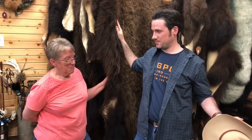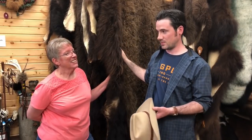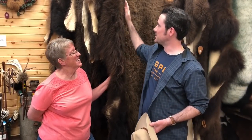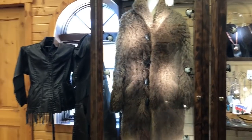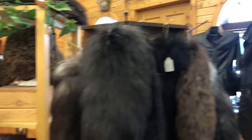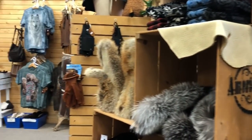The tannery is all on site and tours are available. You can check out these beautiful hides — not just buffalo but also fox, beaver, wolf, coyote — anything you can think of from the Rocky Mountain or High Plains region.